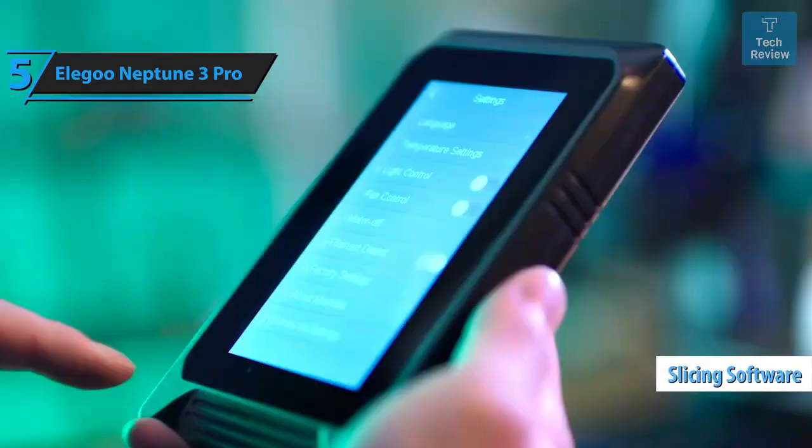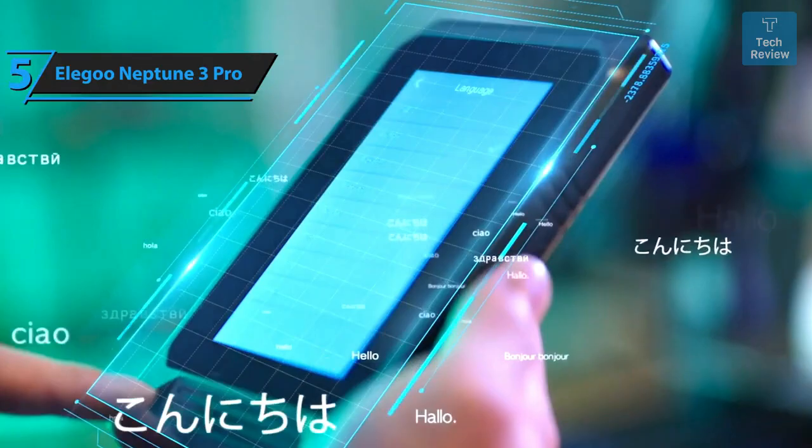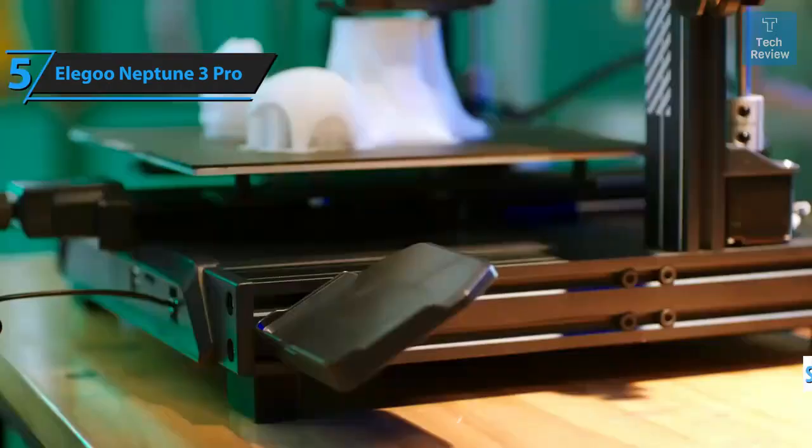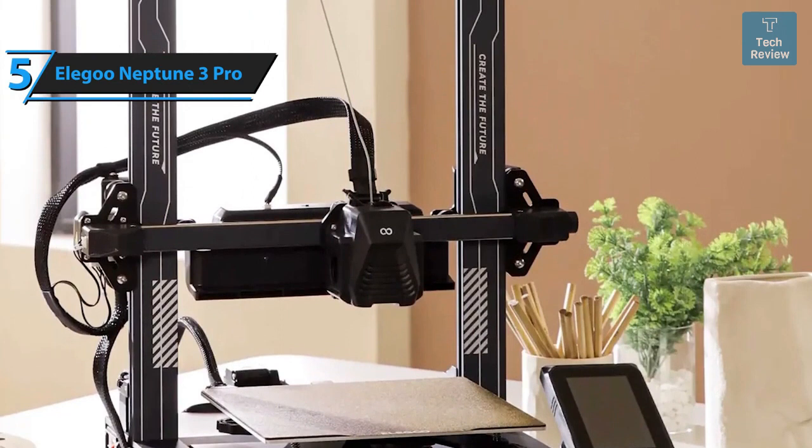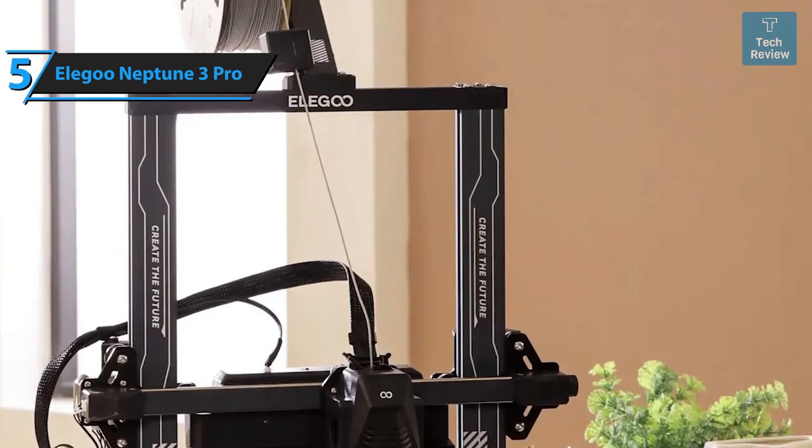The Neptune 3 Pro package includes all the necessary tools for assembly and maintenance, spare nozzles, a micro SD card with a USB adapter, and a sample of white PLA for your first print. A short instructional video on the micro SD card guides users through assembly. Aesthetically, the Neptune 3 Pro is a significant upgrade — the earlier plain black frame has been replaced with a sleek gray aluminum one featuring painted stripes and an inspiring 'Create the Future' slogan.